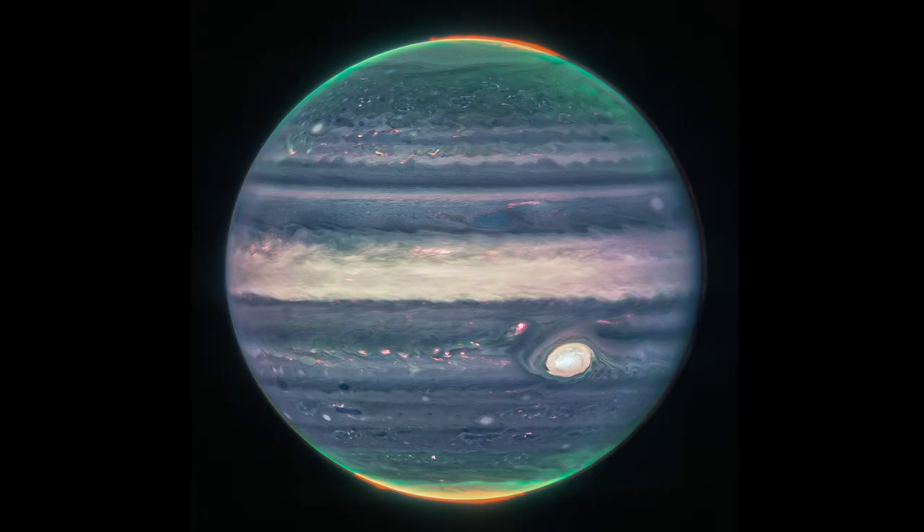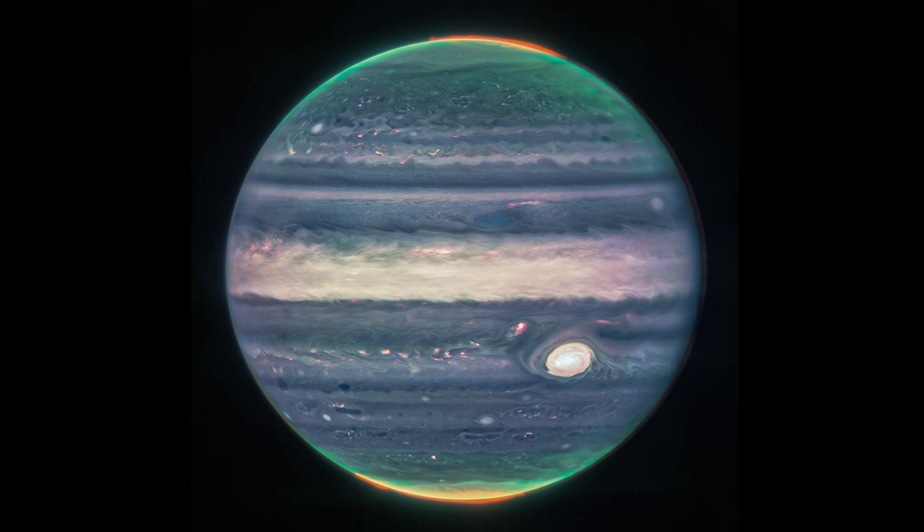And then we have the Moon with Venus, taken by Geordie Coy. And of course, JWST's beautiful image of Jupiter — I had to keep that one in here.